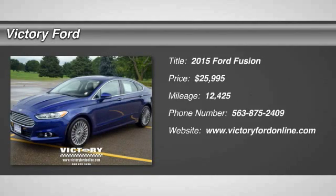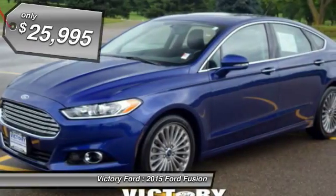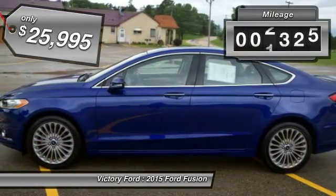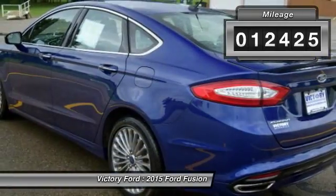The 2015 Fusion. You can have both impressive power and great economy in a Fusion, and it's priced below $30,000. This vehicle has less than 15,000 miles.